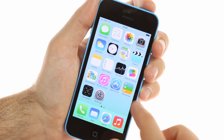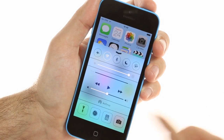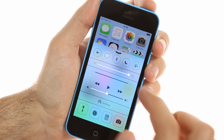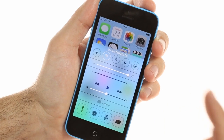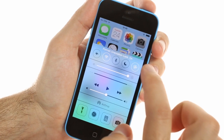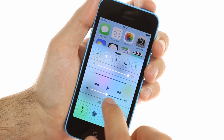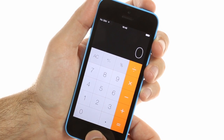The control center is invoked with a swipe up from the bottom of the screen. It has five toggles: airplane mode, Wi-Fi, Bluetooth, do not disturb mode, and rotation block. Then there is the brightness slider, music controls with volume and duration scrubbers, followed by AirDrop quick access and four shortcuts: flashlight, clock, calculator, and camera.